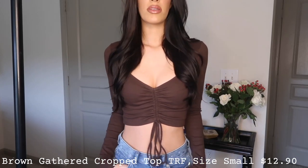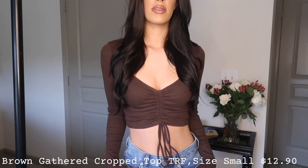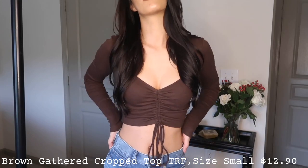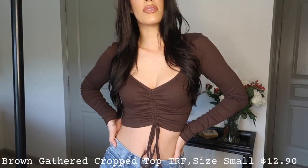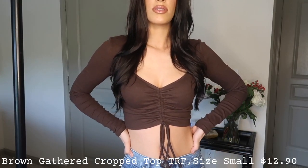I think ruching is super flattering on the body, and what's really cool about this top is that it's adjustable — the little strings that hang down let you adjust the length, so if you think it's too short you can make it longer, or vice versa. They also had it in so many other colors, so I'm definitely going back to Zara to pick up more because I need these in every color.